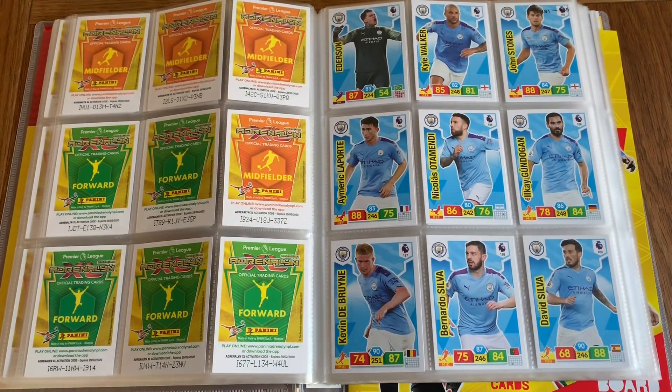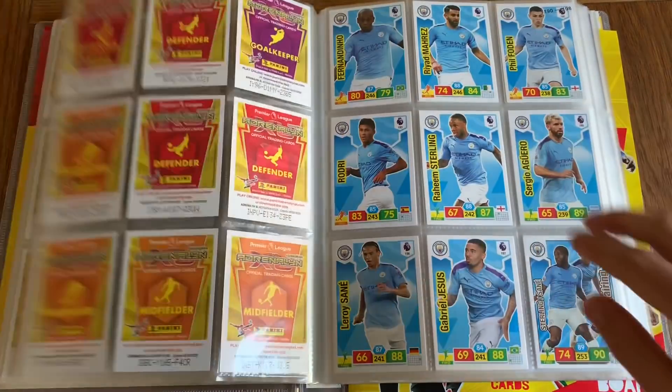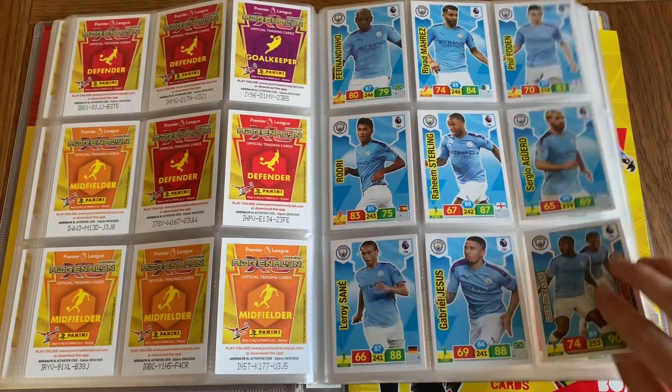We've got Man City. Can't believe they lost yesterday to Norwich. I had Sterling as my captain in fantasy, so that obviously didn't really work. But here is the rest of the City team.